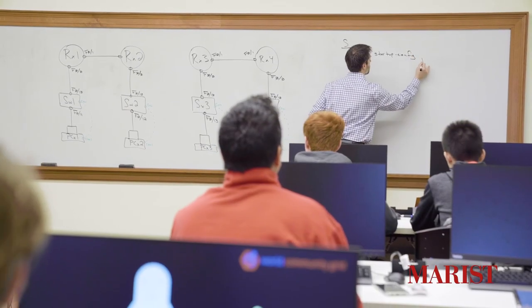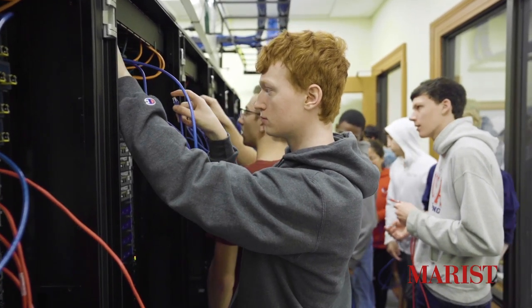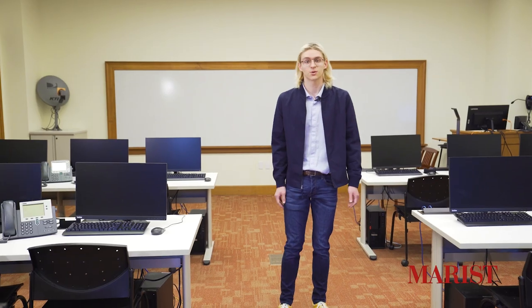In more advanced upper-level courses, students are able to gain insight into how big data centers can rapidly deploy their networks in a secure manner using virtual appliances. In short, the technologies and facilities here in the Networking Lab at Marist are dedicated to student learning success. Also on this floor are our eSports gaming rooms, so let's go check those out.